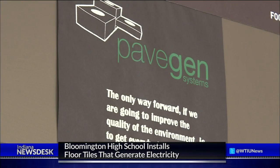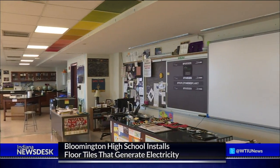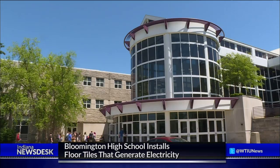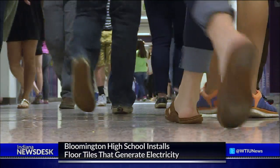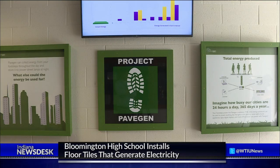London-based technology company PaveGen creates the tiles, and after Bloomington South students learned about the company in an AP science class last year, they wanted to get the tiles installed in their school. They wrote a few grant proposals and received money from Duke Energy and the Raymond Foundation, and they installed the display.